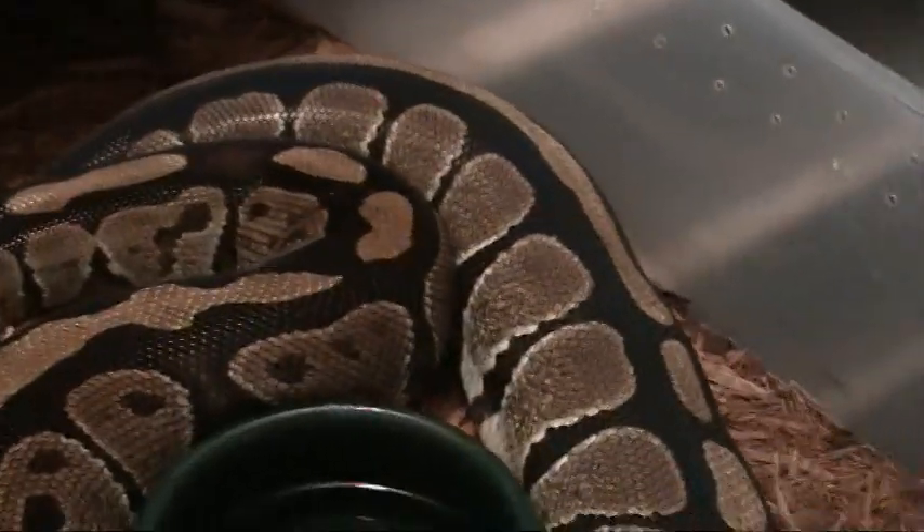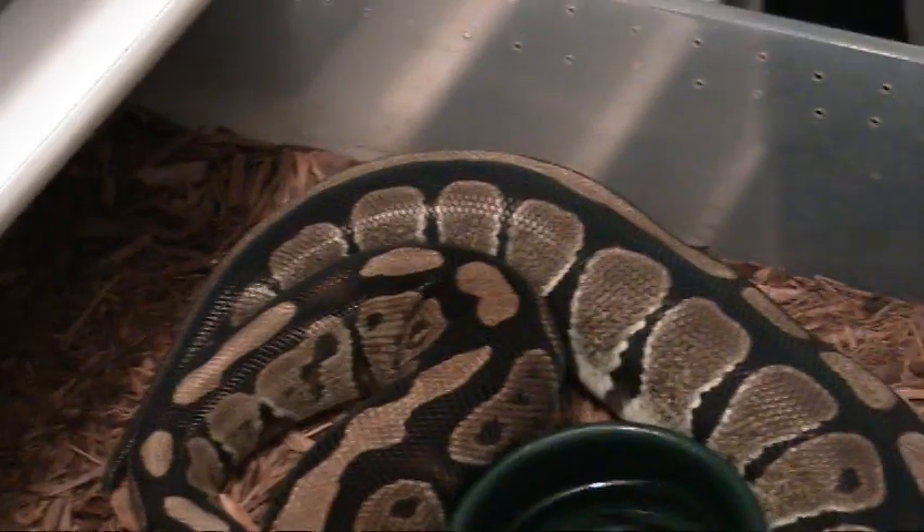Here we have the Dixie Dumpling, another black rat morph. Here we have a really large ball python that's about to lay a bunch of eggs. Got a whole bunch more rat snakes up in this area.